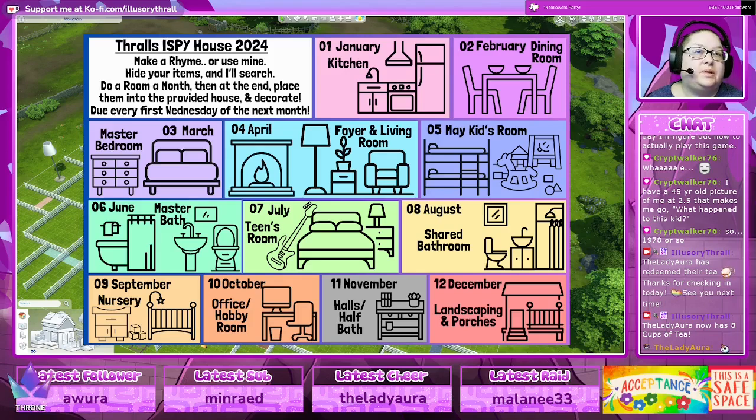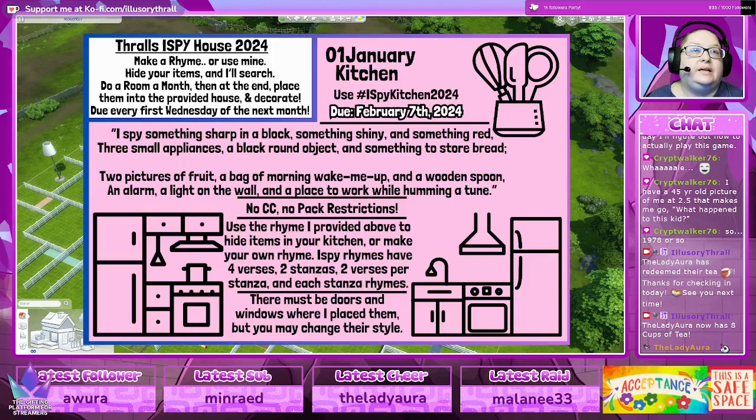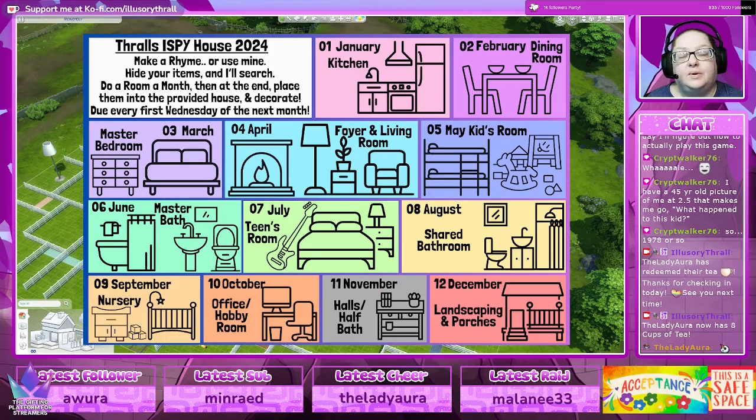Here's the one for January — basically I will give you an I Spy rhyme. This one is: 'I spy something sharp in a block, something shiny and something red, three small appliances, a black round object and something to store bread, two pictures of fruit, a bag of morning wake-me-up and a wooden spoon, an alarm, a light in the wall, a place to work while humming a tune.' You can use my rhyme or make one of your own, and you fill out the kitchen. Each one will be available starting the first of the month.